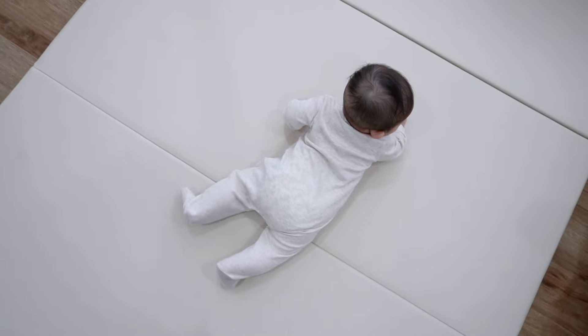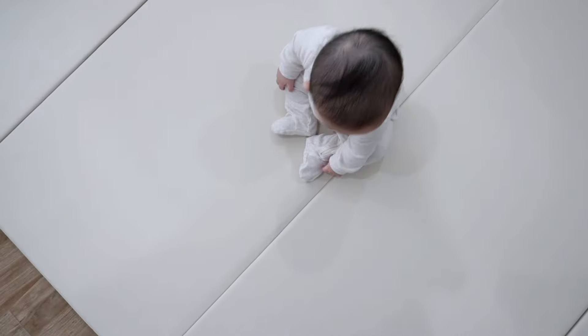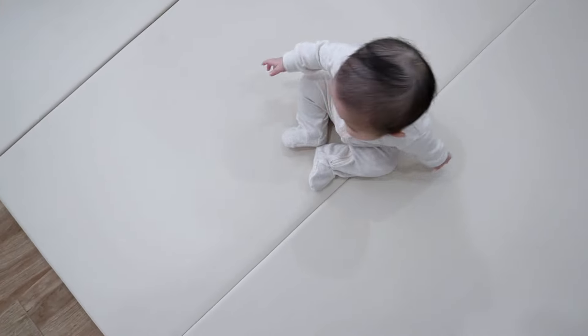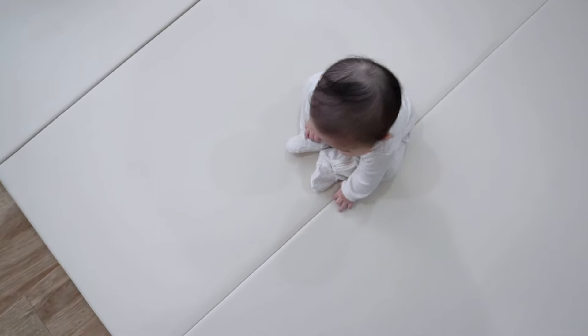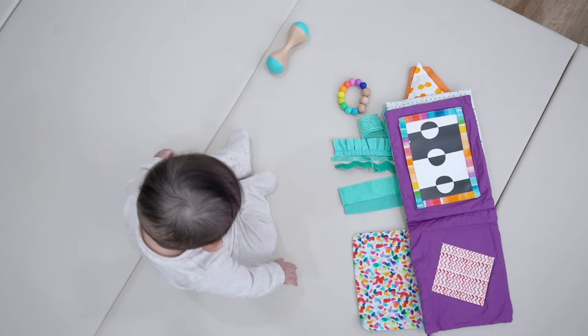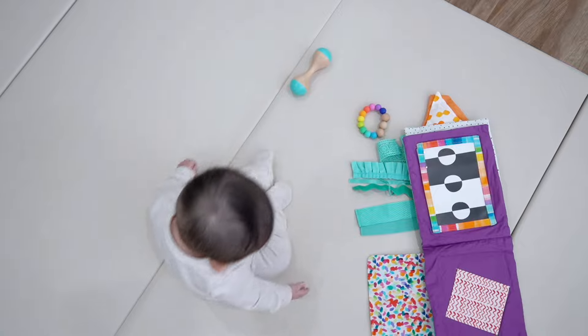As my daughter is getting older she is starting to be a little bit more mobile. She's sitting up on her own and doing a lot of tummy time, and I love the fact that this mat will be with her as she grows. She's going to be crawling and walking soon, so it's just fun to enjoy those moments with her on this playmat.